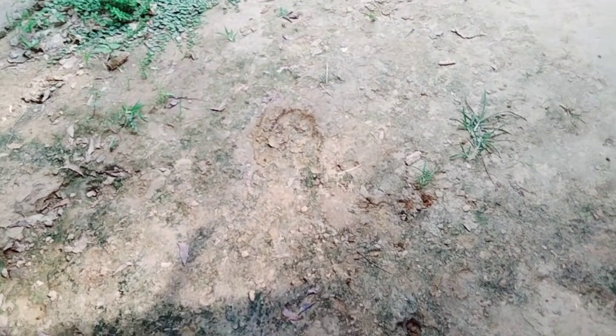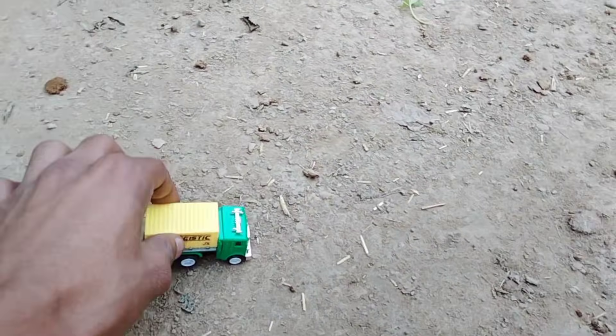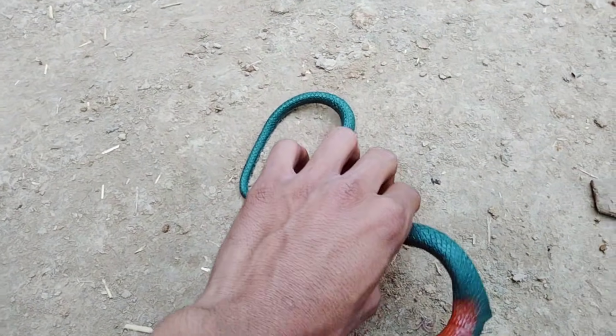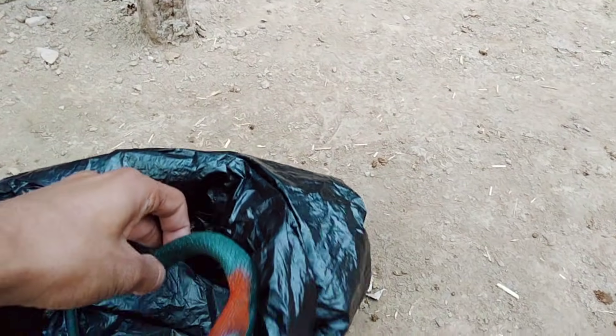Hello guys, welcome to my new video - find animal toys! Let's start. Wow, canteen truck and snake! Look, canteen truck is beautiful and snake - look, is very good snake.